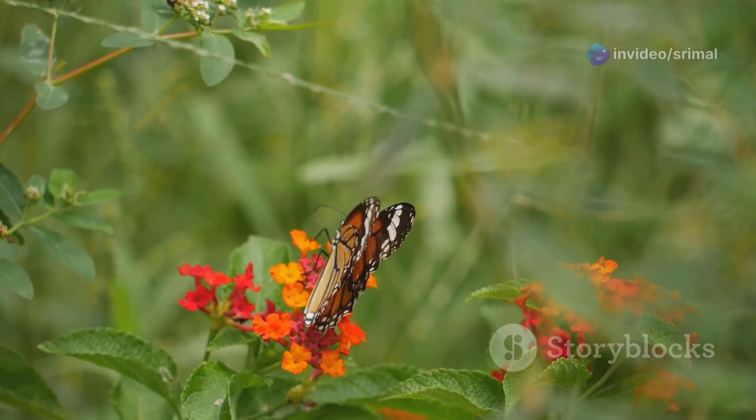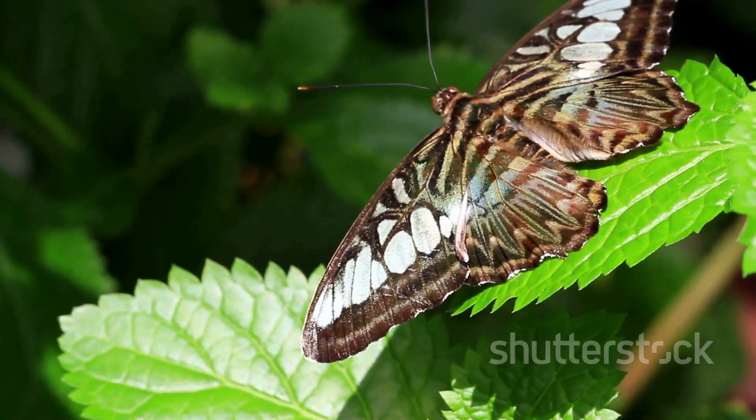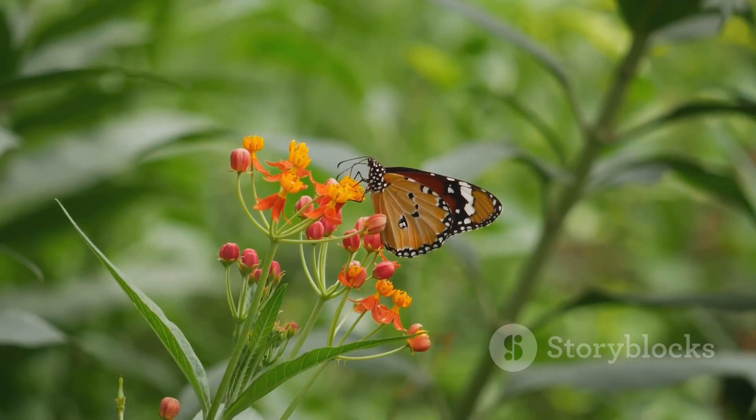It flies off to find food and a mate. The butterfly will lay eggs and the cycle will begin again. Butterflies are important pollinators — they help flowers to make seeds.